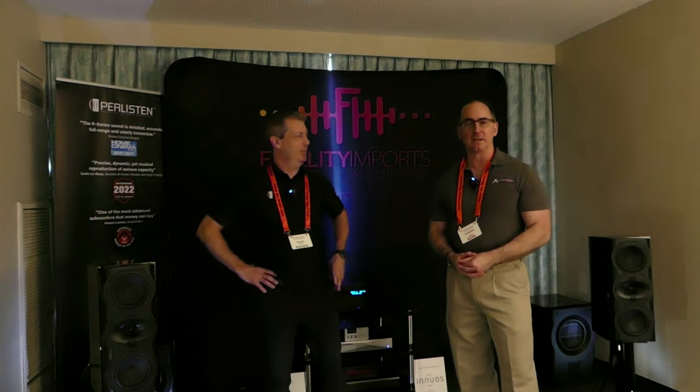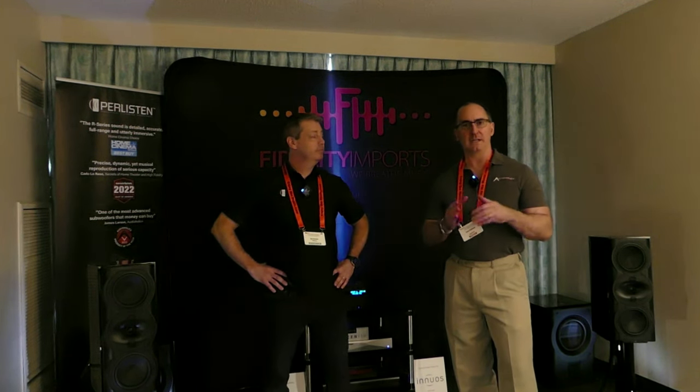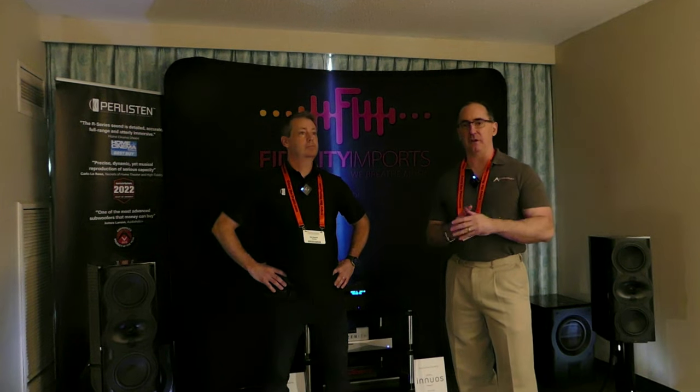Hey folks, I'm Gene Della Sala with Audioholics. We're here with a rock star, Dan Romer. This guy has been involved in audio for almost 30 years. You don't look it. But let me tell you guys something — I respect Dan so much for the work that he does with multiple brands and now with Paralisten.